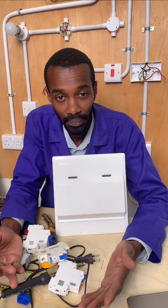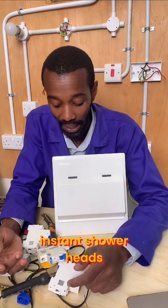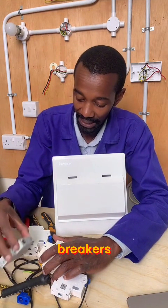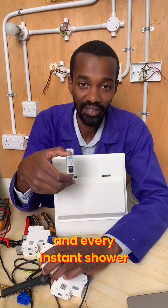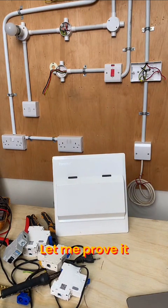Supposing someone has a master en-suite with a common bathroom — that means there are two instant shower heads. It means that you are supposed to have two circuit breakers for each and every instant shower. Let me prove it.